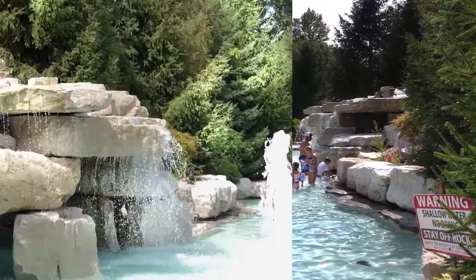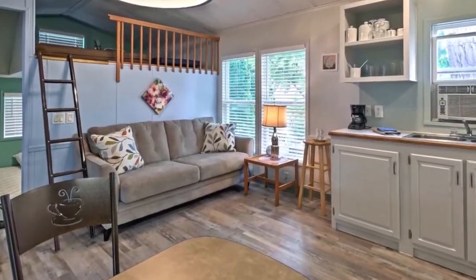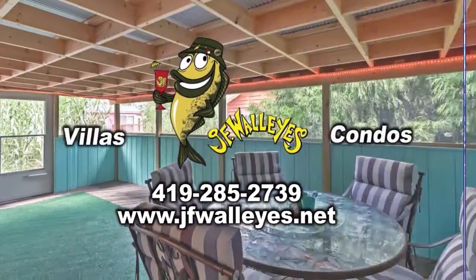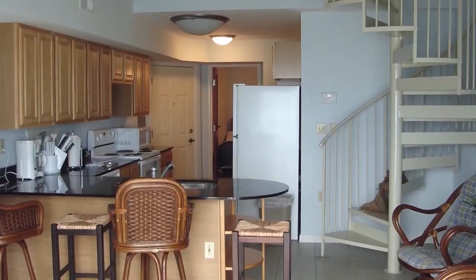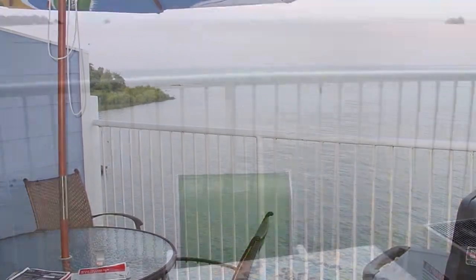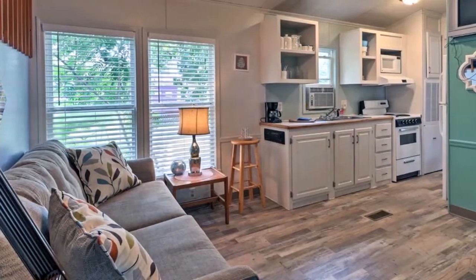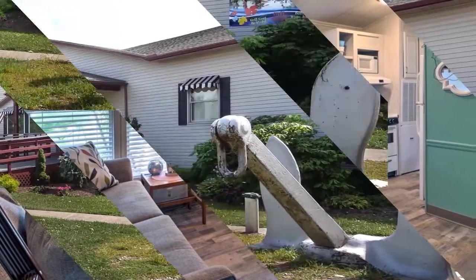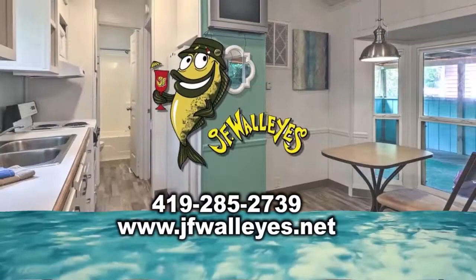Experience a vacation on the lake by reserving a vacation rental on Middle Bass Island. Visit JF Walleye's website where you can rent villas or condos, stay in one of their condominium rentals, and enjoy some of the best water views on the island. Vacationing in a villa is like having your own private beach house, which includes a full kitchen. Middle Bass Island — a refreshing island escape with no hint of mainland frenzy.